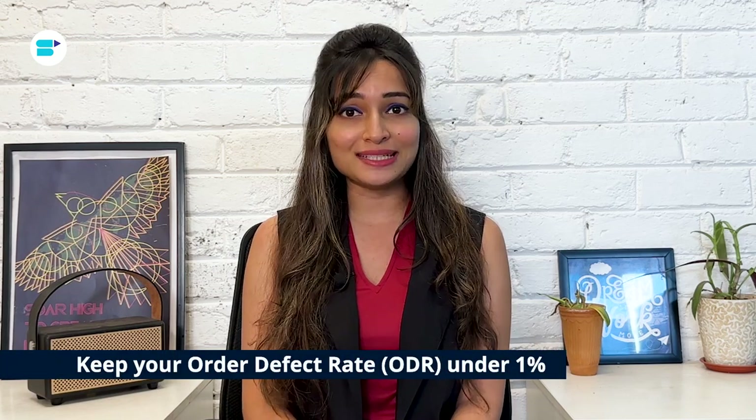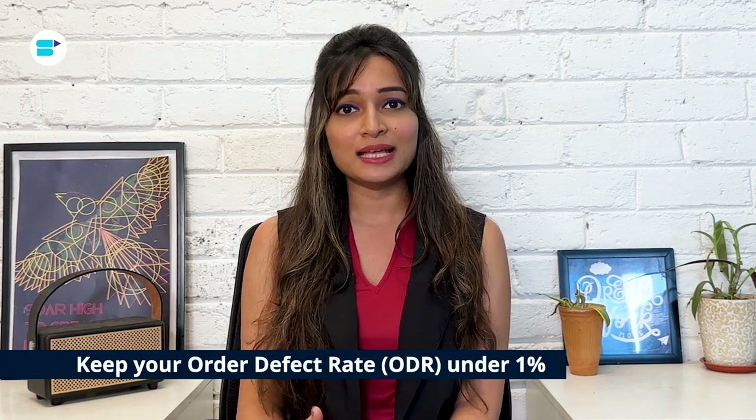Keep your order defect rate under 1%. That means the number of orders shipped with defects — like negative feedback, chargebacks, or A-to-Z claims — should be less than 1%. Once your ODR exceeds that limit, Amazon might suspend your account. So aim for happy customers.